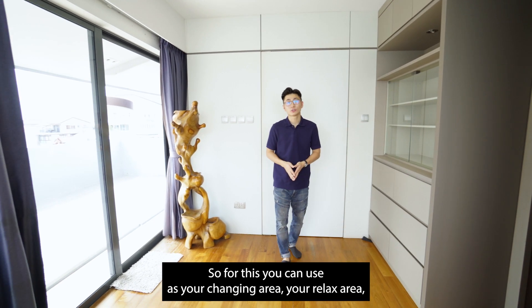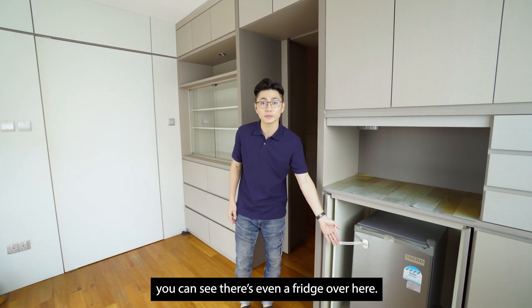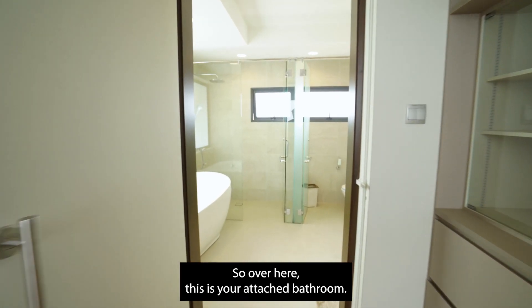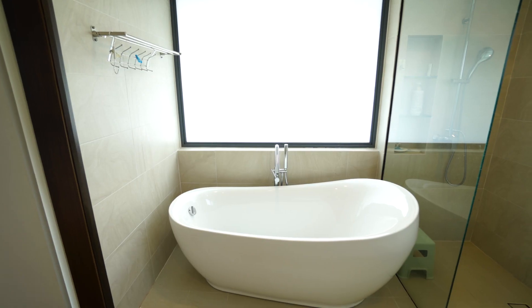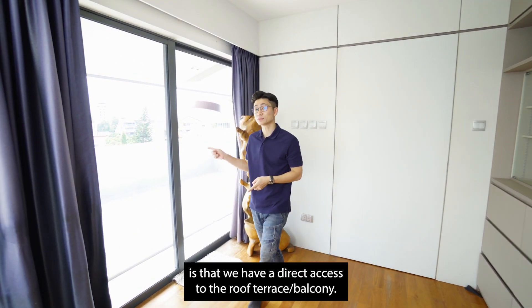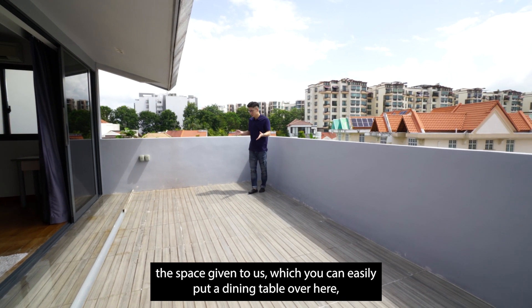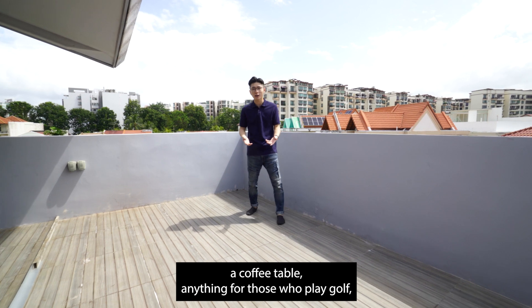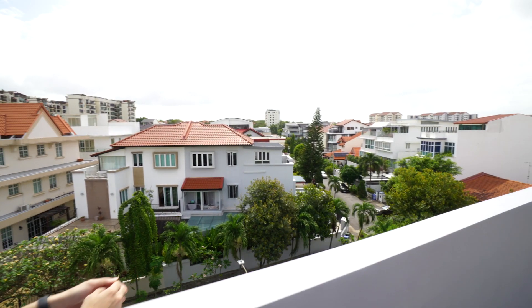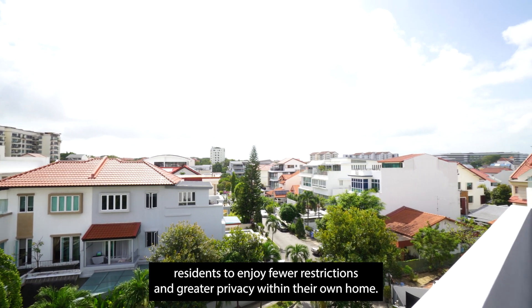You might be wondering what this space is used for. You can use it as your changing area or relaxation area, as there is plenty of storage you can utilize — there's even a fridge here. Most importantly, this is an ensuite unit, so over here is your attached bathroom. The best thing about level 4 is direct access to the roof terrace and balcony. What I really love is the space — you can easily put a dining table, a coffee table, or even a putting mat for those who play golf. Most importantly, we are overlooking the East View Garden Estate, a landed estate that allows residents to enjoy fewer restrictions and greater privacy within their own home.